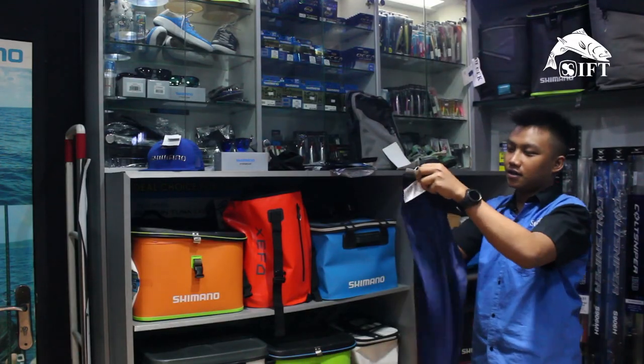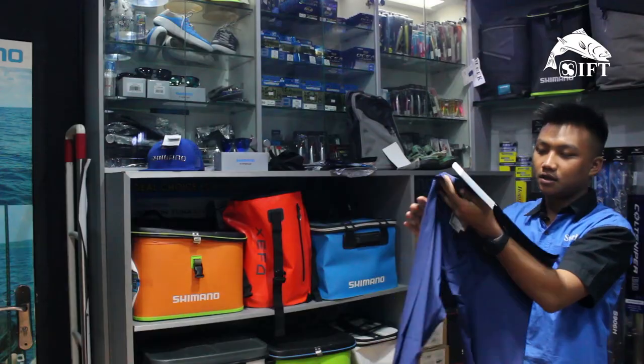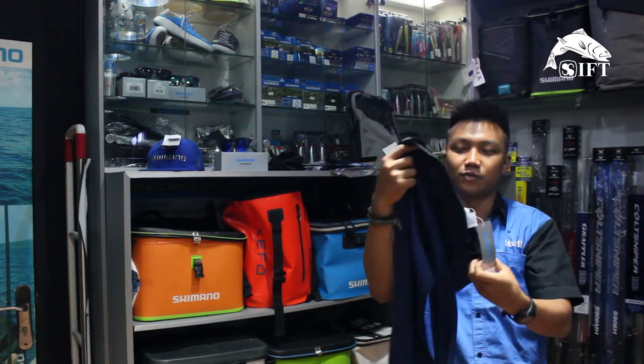Selanjutnya ada celana model legging Shimano, dengan UV protection. Bahannya adem banget, beneran buat mancing. Sebaliknya juga cepat kering, apalagi kalau kena keringat. Adem banget dipakai buat mancing.